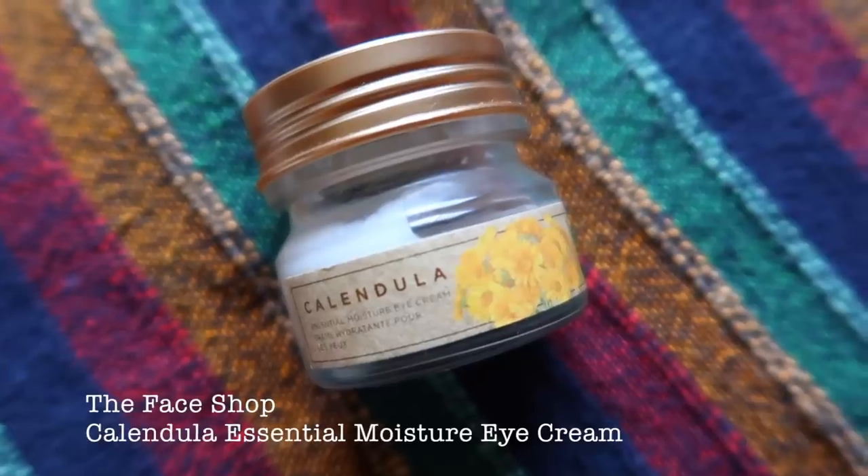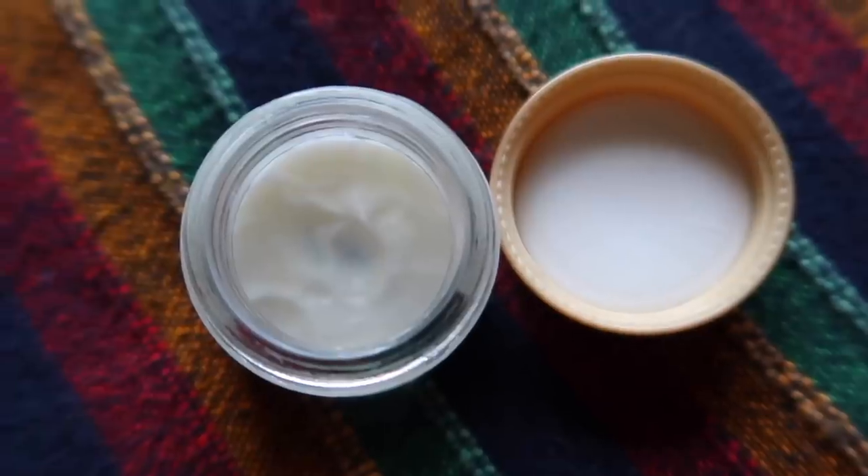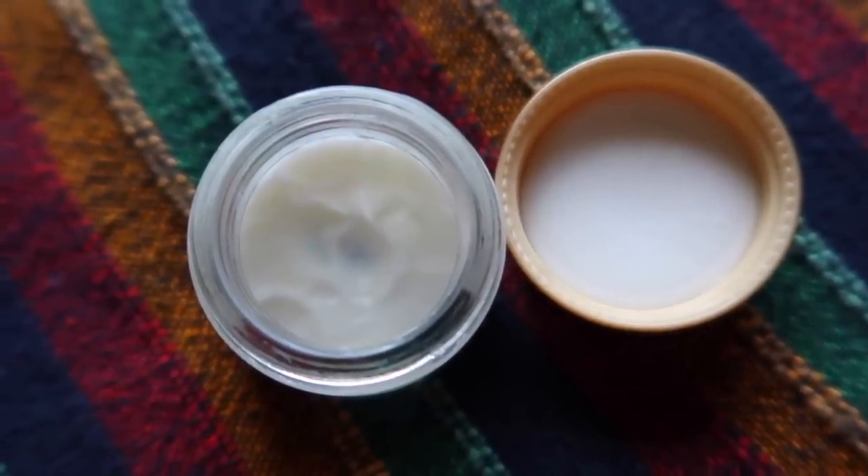Next I have an under eye cream by The Face Shop — their Calendula Under Eye Cream. I've tried and tested many under eye creams and I always come back to this one. During winter my under eye area gets very dry, and this is the time of year when you have to be extra careful with that area if you don't want premature wrinkles and fine lines. The under eye skin is very thin compared to the rest of your face and body.